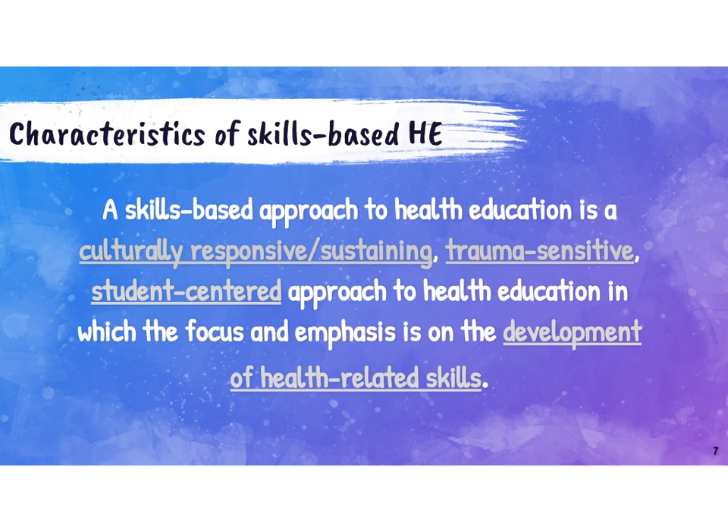In our units, we are working on skill development, not just knowledge acquisition. We include topics or health information as a way to support the development of skills. It's important to acknowledge that we need to be doing this in a culturally responsive and culturally sustaining way, through trauma-sensitive and student-centered approaches. It's a whole different paradigm of the way that we look at and think about health education.